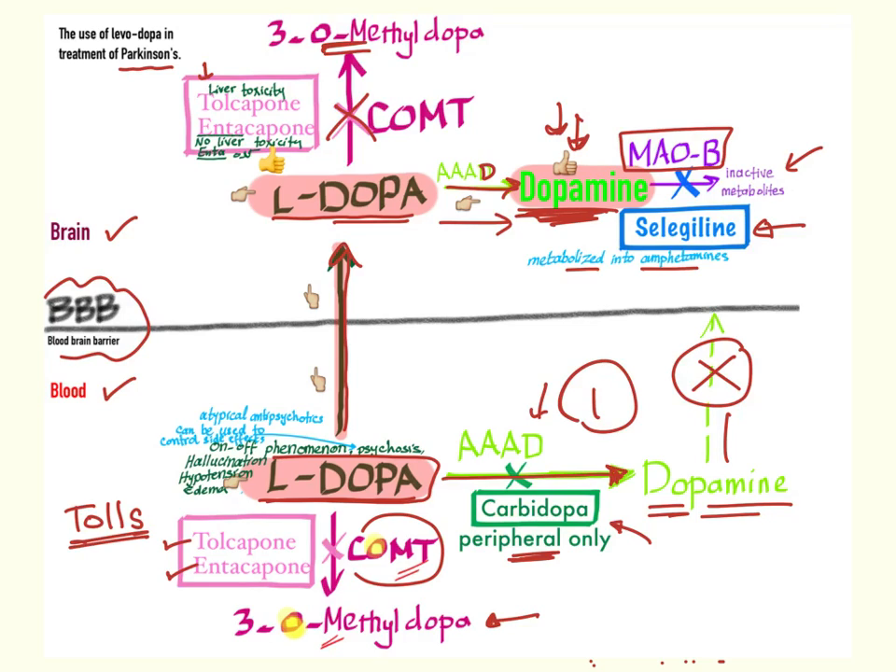So to summarize, we give L-dopa but we have three challenges. Challenge one: in the periphery, it can be converted into dopamine by the decarboxylase enzyme — to prevent that, we give carbidopa. Challenge two: both in the periphery and the CNS, dopa can be converted into 3-O-methyldopa, which is useless — so we give tolcapone or entacapone; note that tolcapone has liver toxicity as a side effect. Challenge three: after crossing the blood-brain barrier, L-dopa can be metabolized by MAO-B into inactive metabolites — to prevent that, we give selegiline. Treatment of Parkinson's: L-dopa, carbidopa, tolcapone, and selegiline.